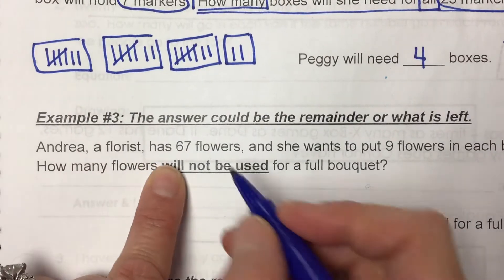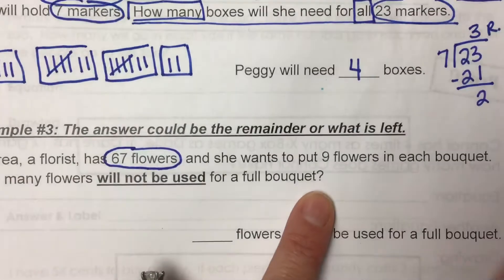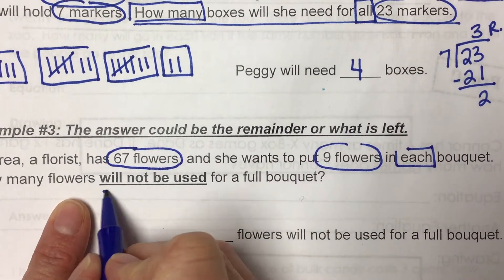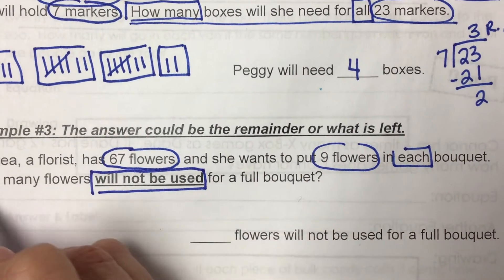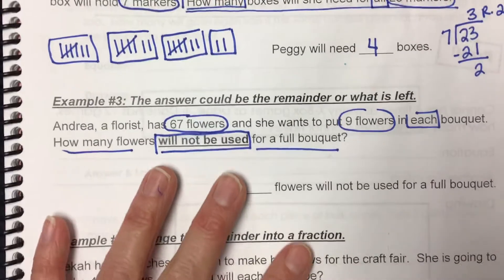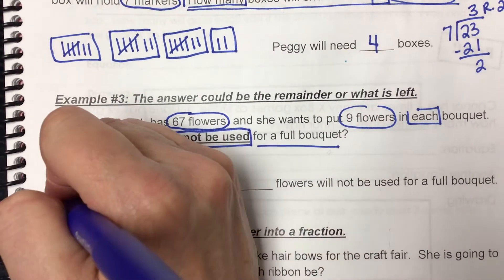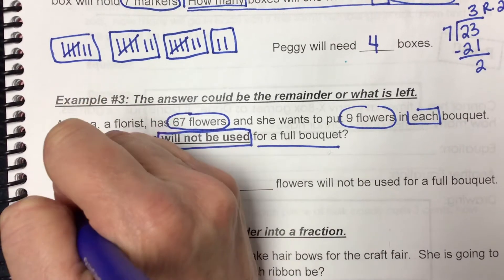Andria, a florist, has 67 flowers and she wants to put nine flowers in each bouquet. How many flowers will not be used for a full bouquet? So if Andria wants to make bouquets and she has 67 flowers, she's going to fill bouquets of nine flowers each.